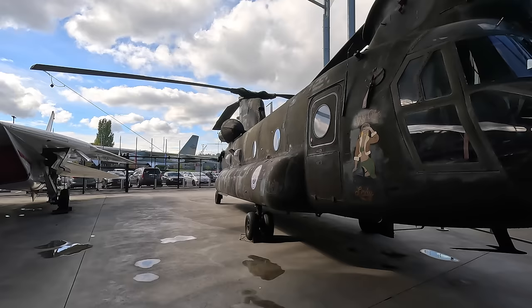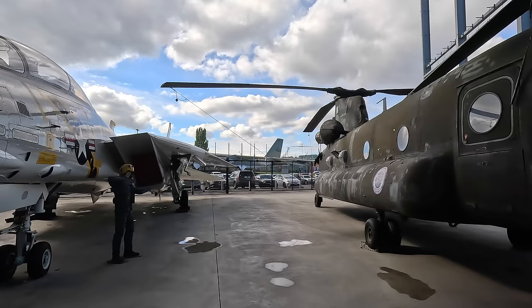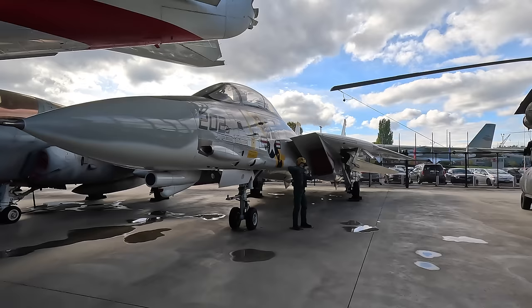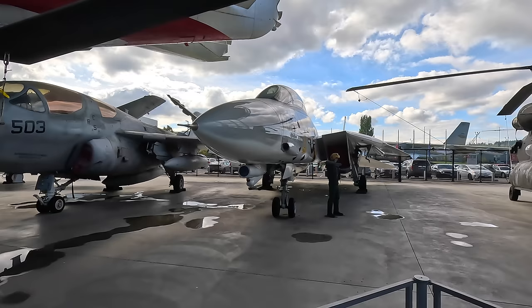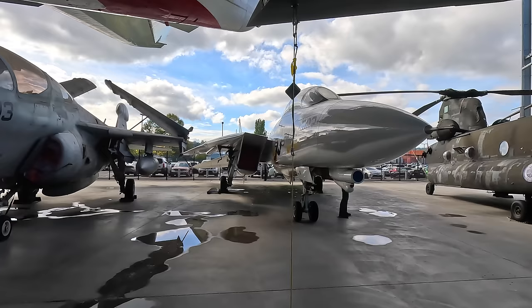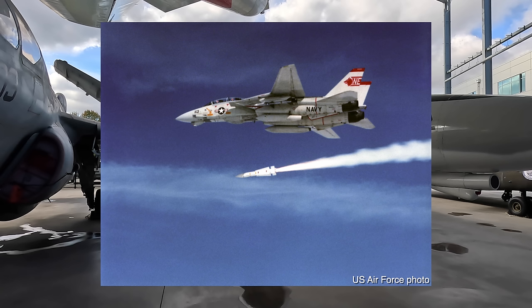Next to that is the Grumman F-14A, a carrier-capable supersonic variable-sweep fighter jet that first flew in 1970. The US retired theirs in 2006, but the Iranian Air Force still flies them, purchased when Iran was still friendly with the USA. Due to sanctions they can't get spare parts, so all F-14s in museums are closely monitored to ensure Iranian spies don't swipe components. These were built around an advanced AWG-9 radar and AIM-54 Phoenix missiles designed to destroy targets well before they could approach the carrier.